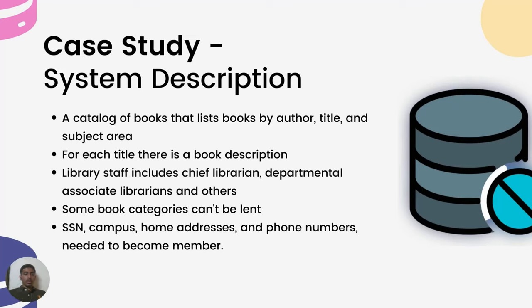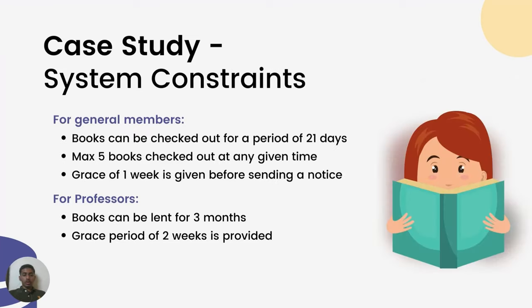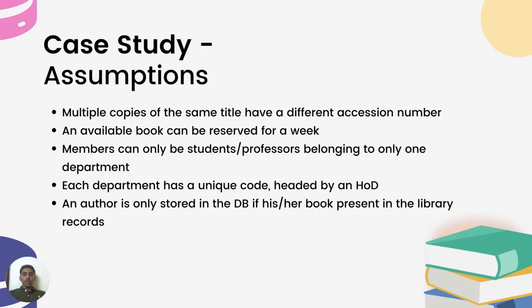The system constraints are as follows: books can be checked out only for 21 days, members are allowed a maximum of five books checked out at a time, and they are given one week of grace before a notice is sent. Professors are allowed to check out books for three-month intervals and have a grace period of two weeks.